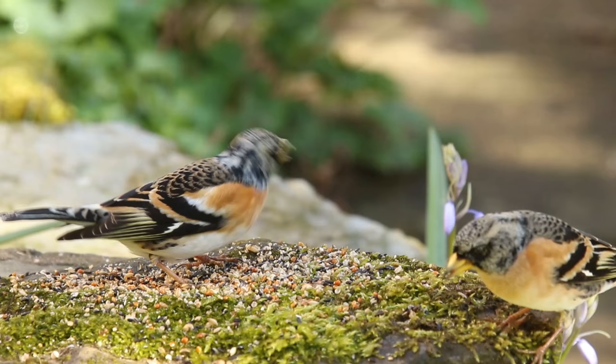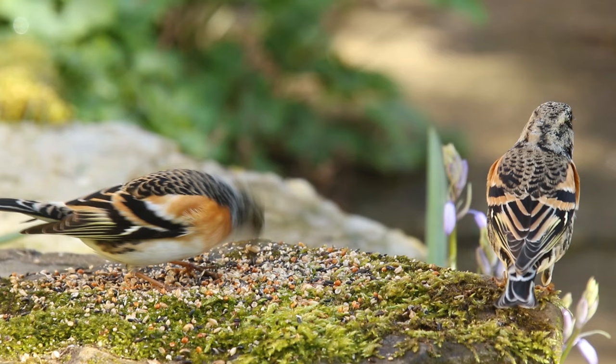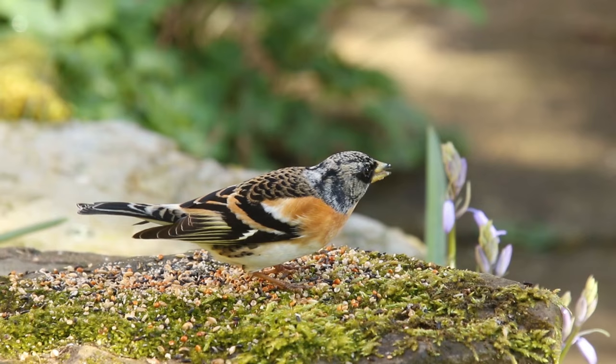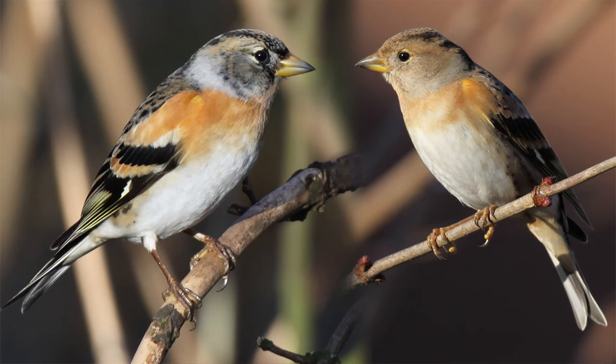In summer it mainly eats insects, but in winter it becomes a ground feeding seed eater and can be seen along with groups of other birds like Chaffinch and Reed Bunting. So if you want to try and attract them to the garden, don't forget to put out some seed on the floor, preferably on some slabs or a slightly raised flat stone like this. And when they see other birds eating there, they're often attracted to the same thing.